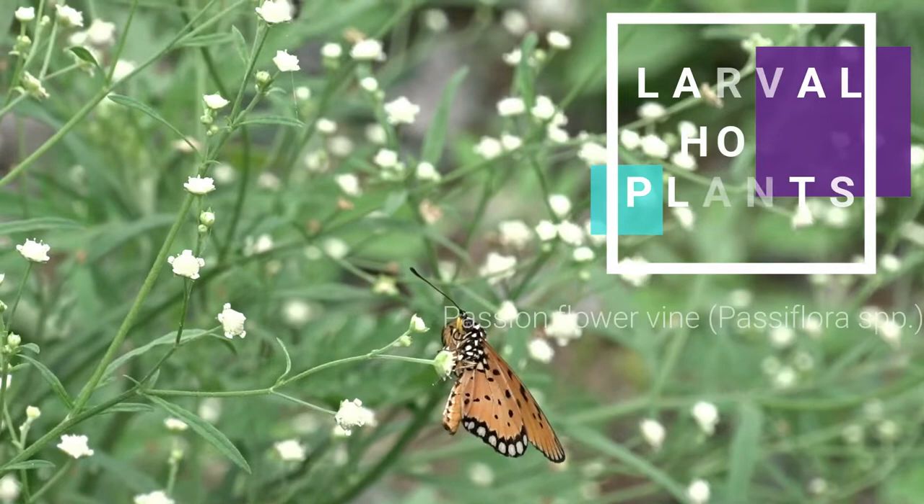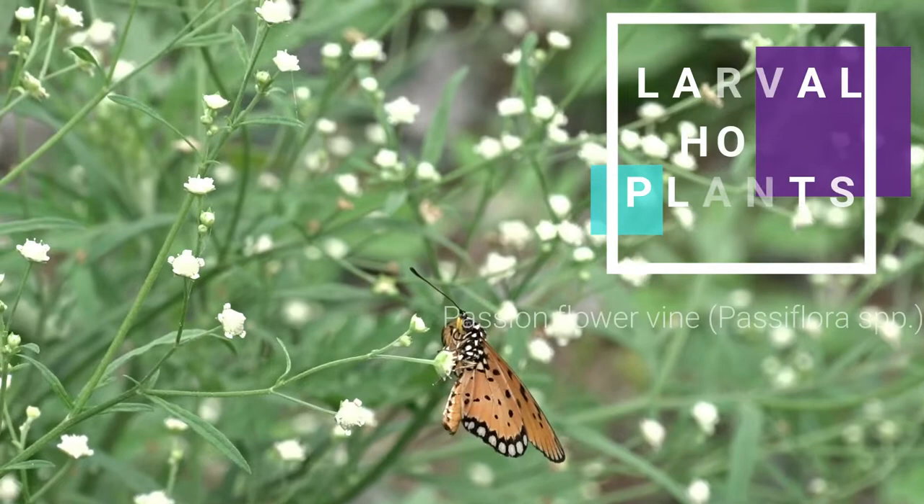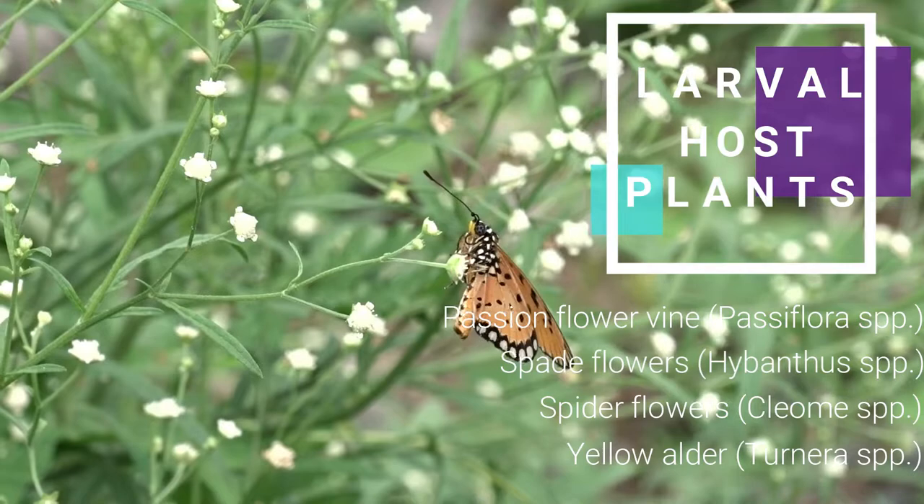The butterfly breeds on plants of the family Loganiaceae and species of Passiflora, many of which contain toxins that are absorbed by the caterpillars. Later the adults secrete these toxins to ward off predators.